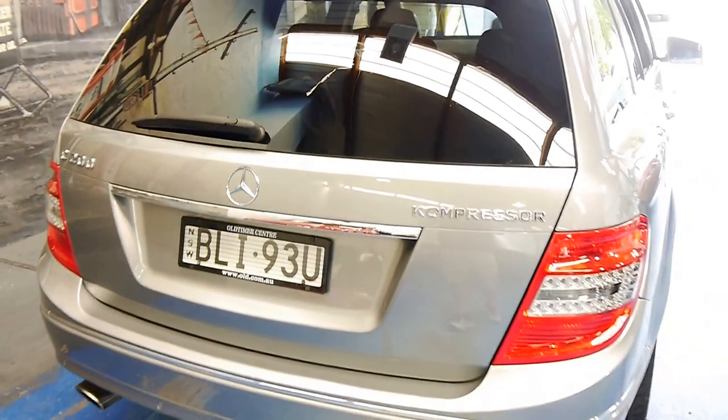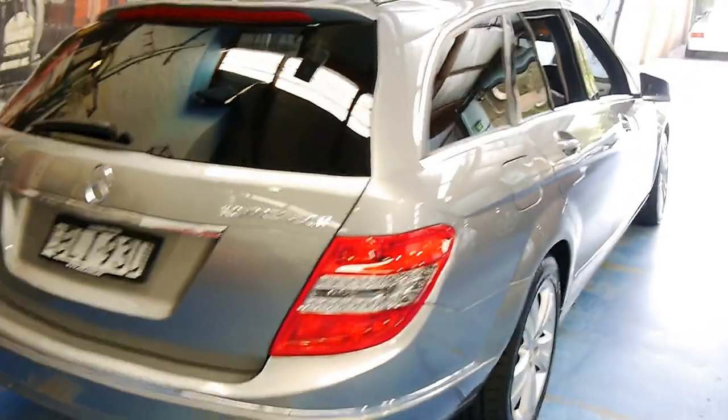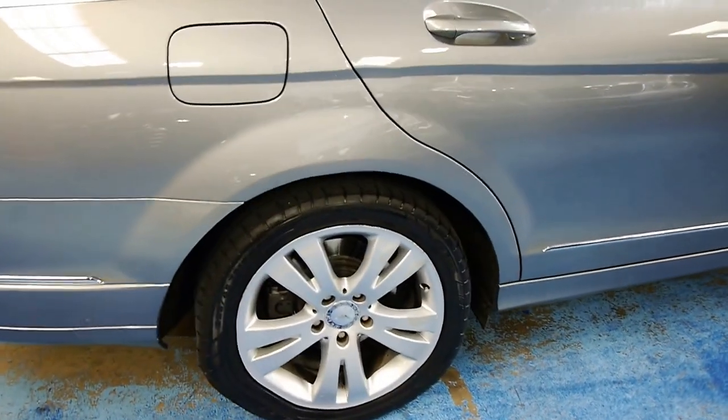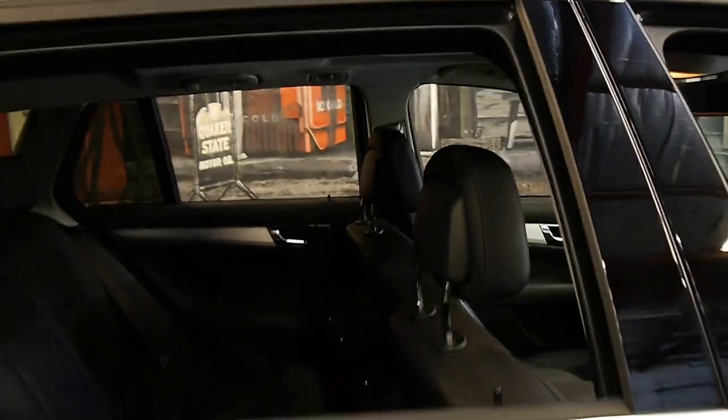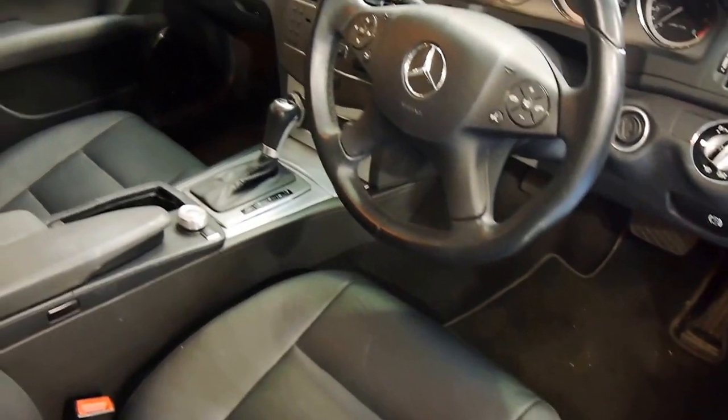Being the Avant-Garde, you've got all the upgraded options like the Harman Kardon stereo, front and rear parking sensors, HID projector lights, enhanced Avant-Garde trim wheels, black leather, multimedia steering wheel, and automatic headlights.